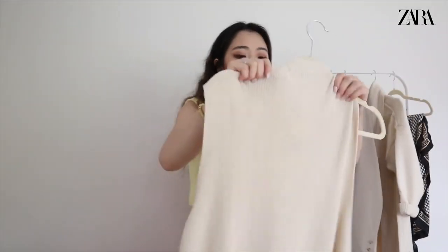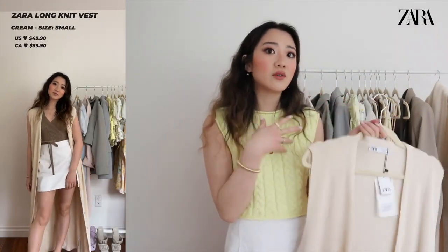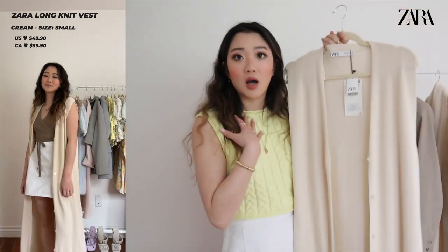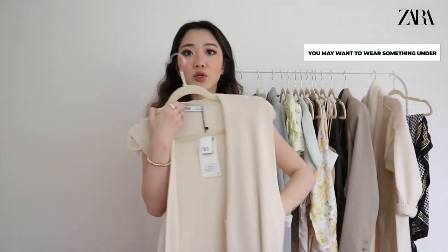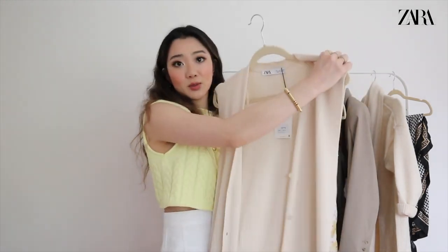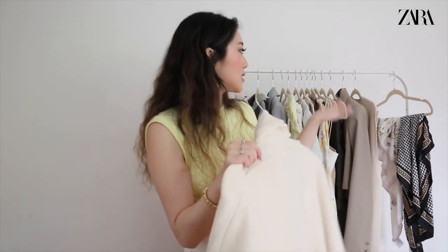Next from Zara is this long sleeveless cardigan. I'm honestly not sure I'm going to keep it because I have a similar one I'm already keeping — the vibes are too similar. But based on previous haul feedback, you guys asked me to show items even if I'm not keeping them. It's really cute, almost floor-length with a draping material — perfect for a semi-cool summer night. You can wear it open or buttoned up.